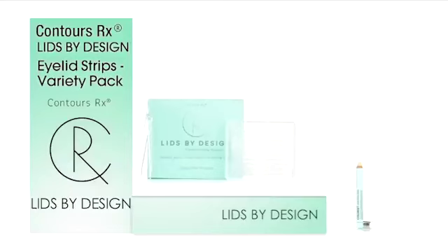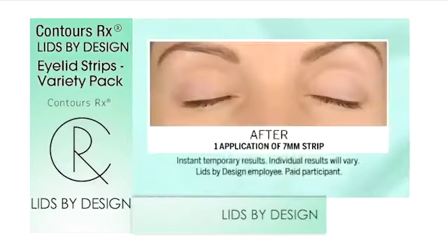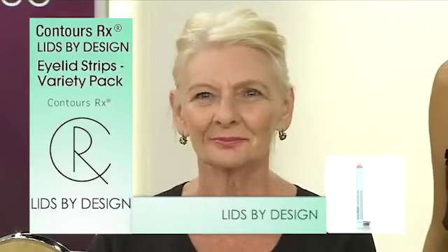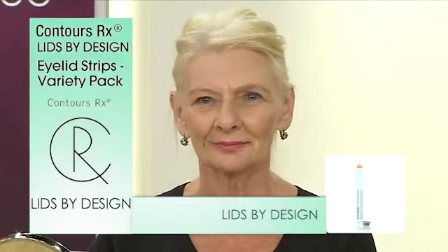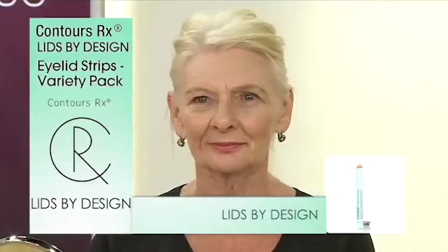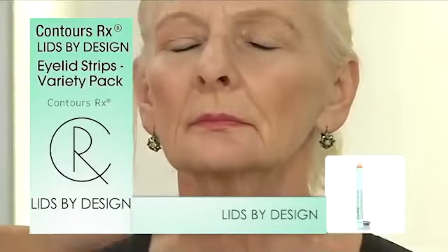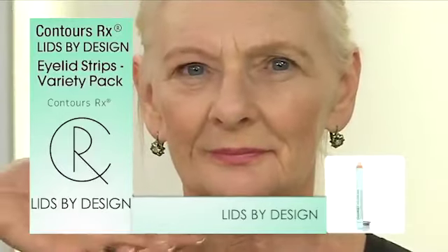Some people have one eye that's more hooded than the other — can we do different numbers? Yes. So let's take a look at Cheryl. Can you relate to maybe not having two of the exact same eyes? Yes. So maybe we sleep on one side of the face, maybe it's an accident. This is where that variety pack is so fabulous. We're just gonna treat one eye and correct that asymmetry right then and there.